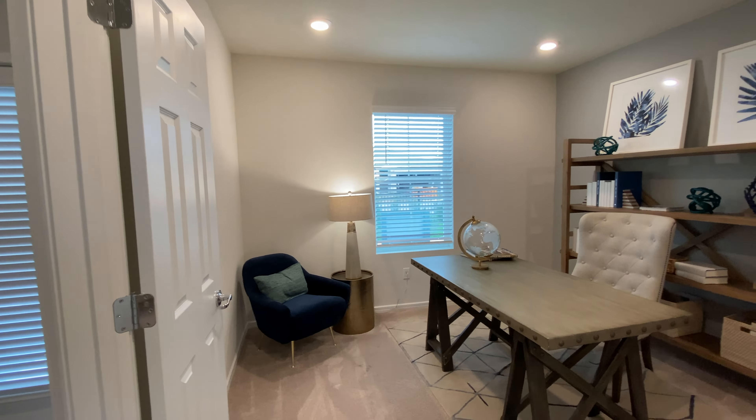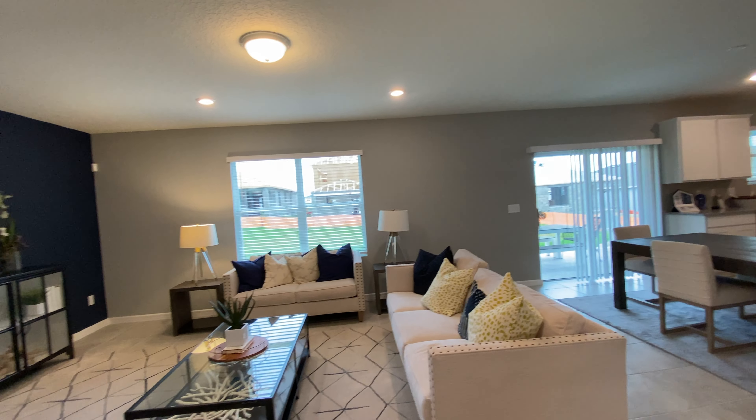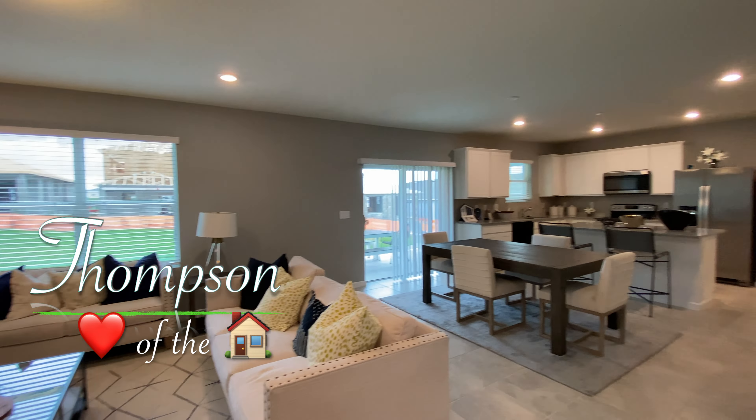This home is 2300 square feet with an office area, a half bath, and a coat closet. From here we can head upstairs to the bedrooms and loft area, but right here we are in the heart of the home.